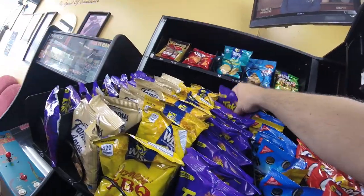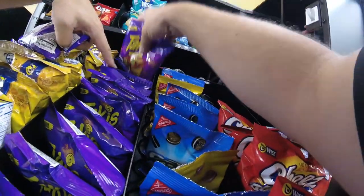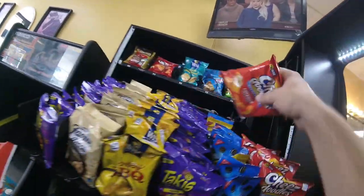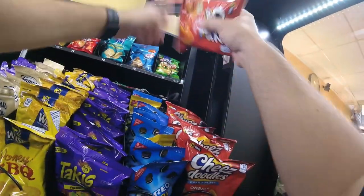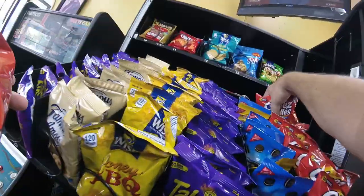All right, the Takis are stocked up, the barbecue chips are stocked up, the Famous Amos are stocked up. After we get those cheese doodles stocked up, we can move down to the candy row. The candy row sometimes has really well-selling items and sometimes not so much, so we'll check that out once we get there.